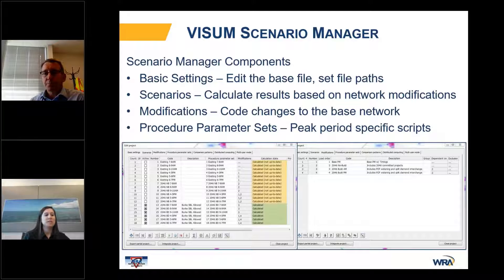We use the Visum scenario manager because it was a streamlined process — not only to house all the data in one centralized location and organize the files, but also to save time by creating multiple modifications once and assigning them to individual scenarios without any recoding. And when modifying the base network, it automatically updates the modifications and associated scenarios without making changes multiple times.